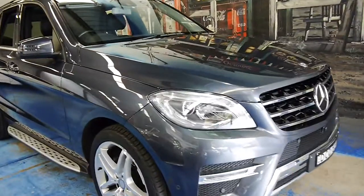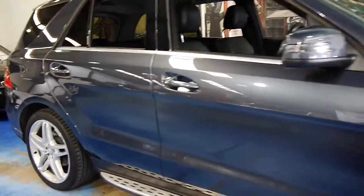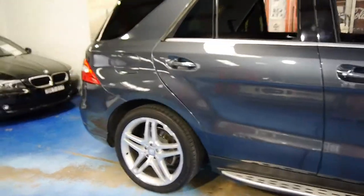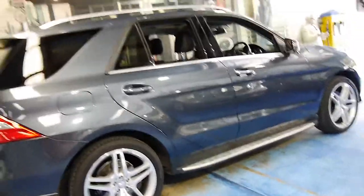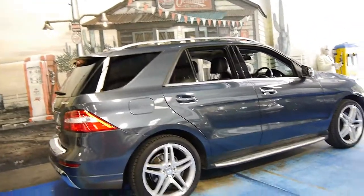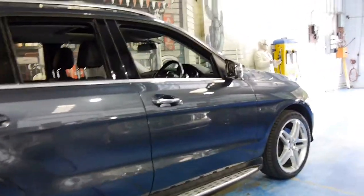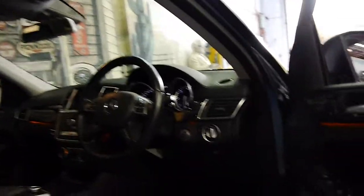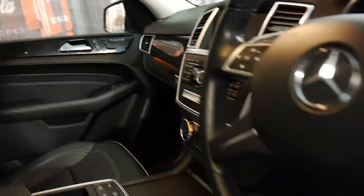Look at this beautiful 2013 Mercedes ML350. It's a turbo diesel with a 3-litre turbo diesel engine. It's got the AMG pack and many options. It's in very good condition, as you'd expect for such a late-model car.